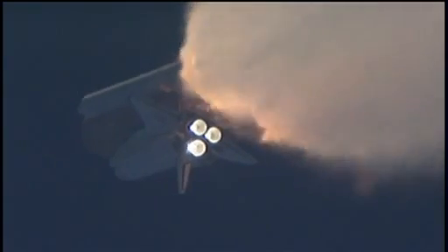One minute, 30 seconds into the flight. All three auxiliary power units that provide hydraulic power to the orbiter's systems are in good shape, as are the fuel cells providing electricity to all of the systems on board.